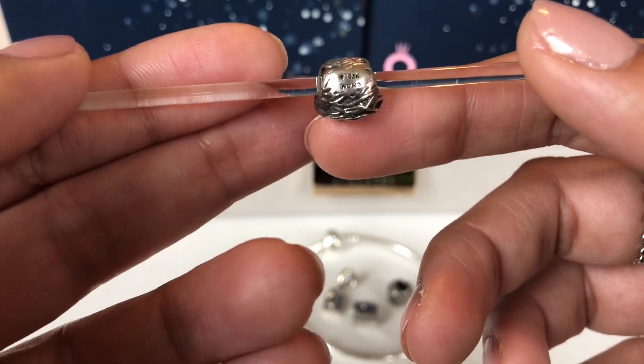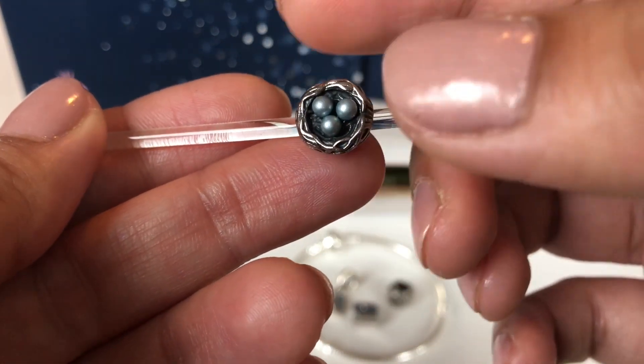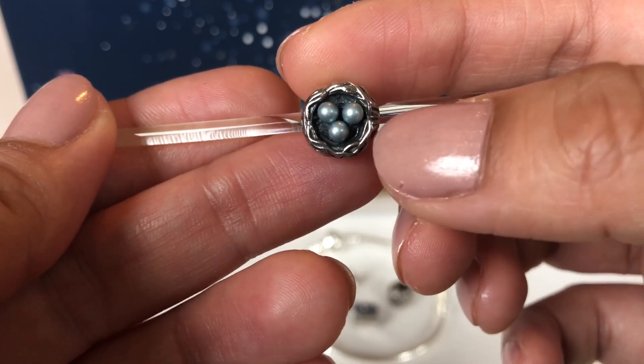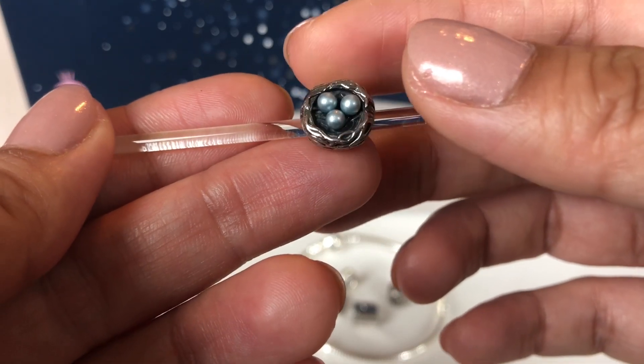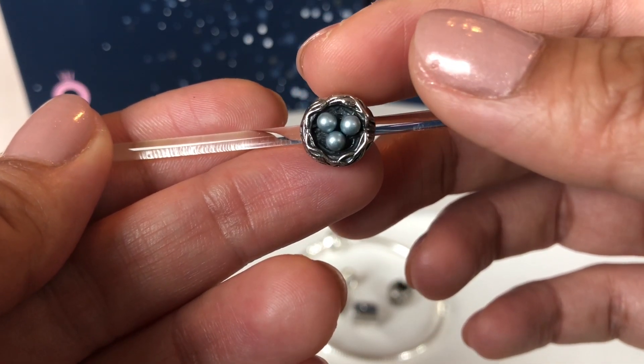I love the details on the bird's nest. In the bird's nest you have three gray pearls that represent the eggs.